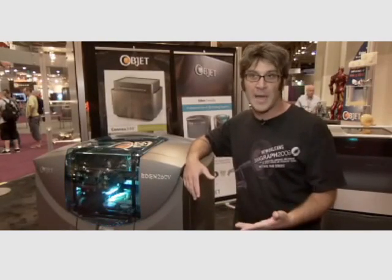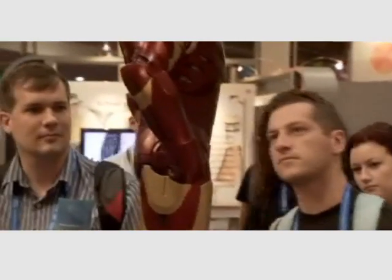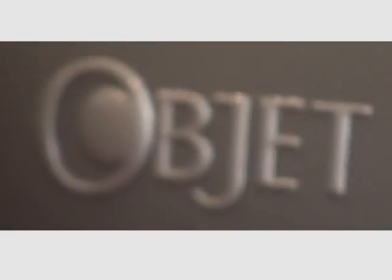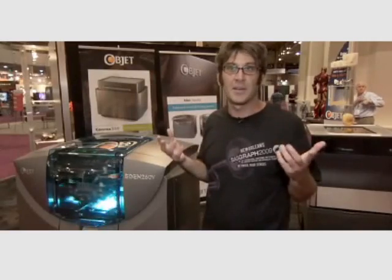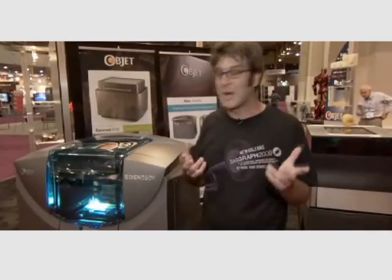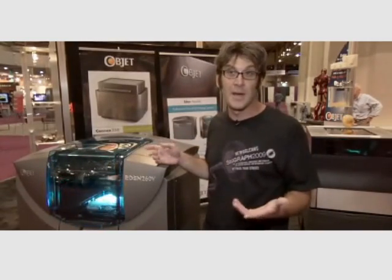None of our artists have to hold back anymore and worry about detail that's not going to be translated and lost and forgotten. The Objet does everything that we needed to do without any sacrifices being taken. Anything that we can think of, anything that we can put on a computer monitor, the Objet Eden 260V can make in the real world within hours.